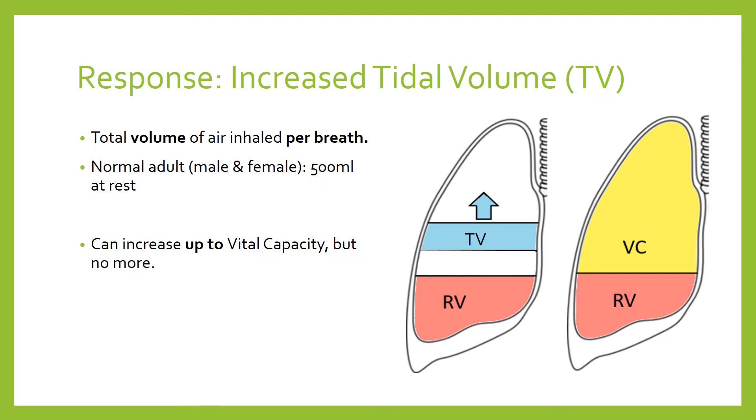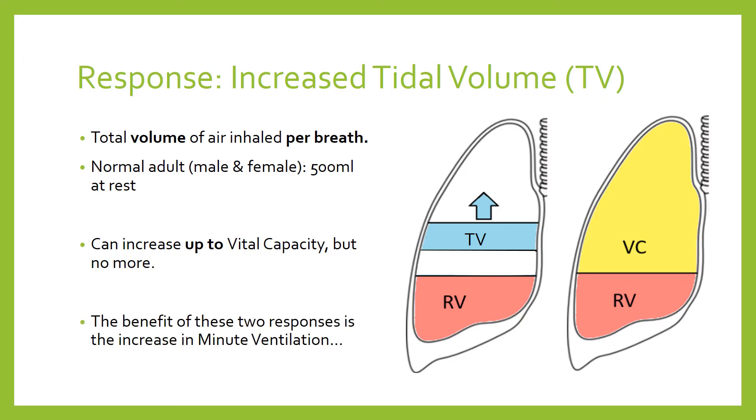So tidal volume of 500 millilitres can rise all the way up to vital capacity — a significant increase for both males and females. In this instance, males tend to have on average a slightly larger vital capacity than females. When we combine tidal volume and respiratory rate together, we get the concept of minute ventilation.